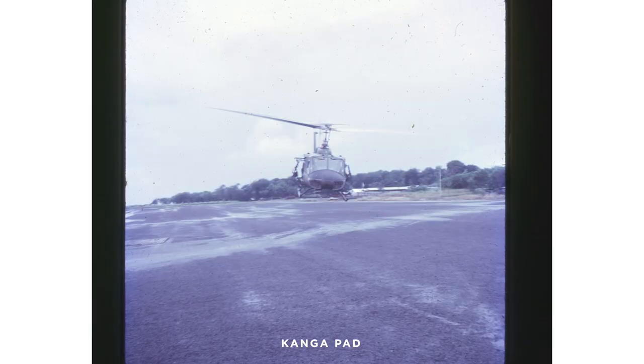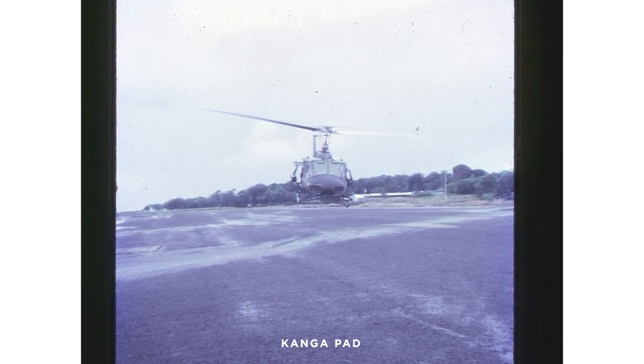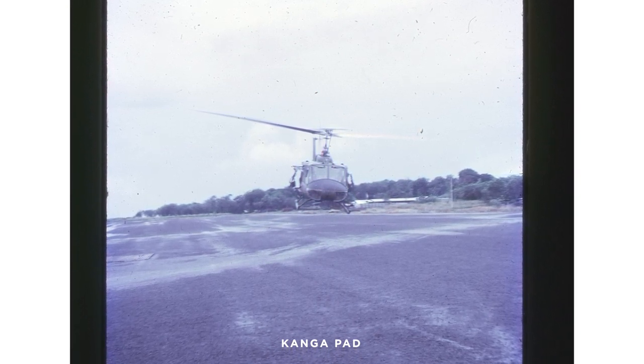The pad at Nui Dat — Kanga Pad we called it — was in sort of sections. It was a huge area, originally grassed and then turned into crush and then bitumenised. By the time I was there, it was bitumenised. On the eastern side, they had eight PSP squares — perforated steel plating squares — where you could put up to eight slicks. The first four were normally occupied on any given day.